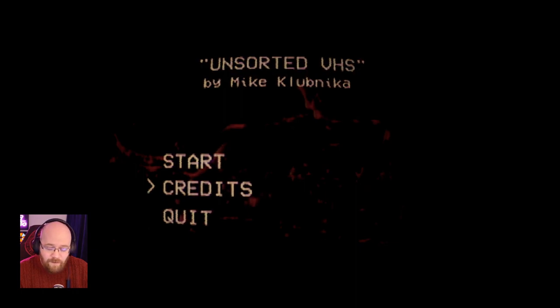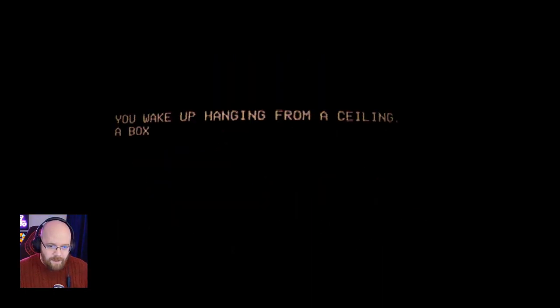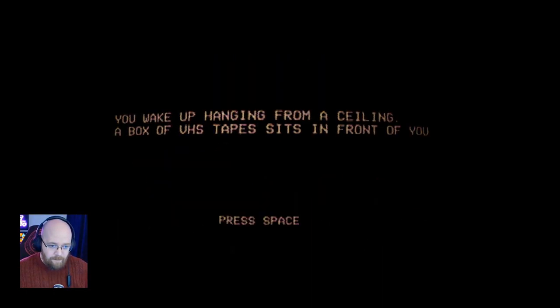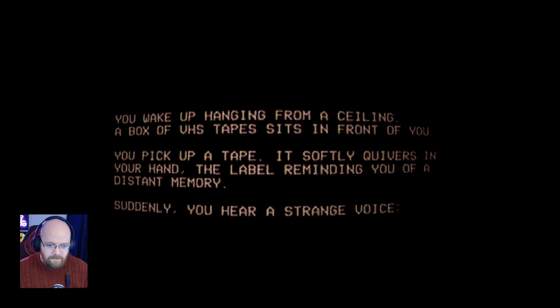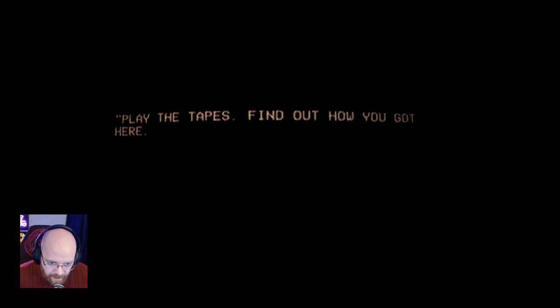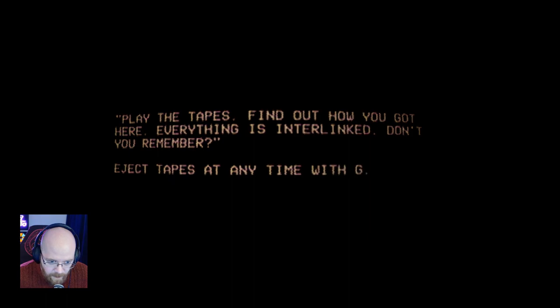So without further ado and without wasting any of your time, let's find out what Unsorted VHS is all about. You wake up hanging from a ceiling. A box of VHS tapes sits in front of you. You pick up a tape. It softly quivers in your hand, the label reminding you of a distant memory. Suddenly, you hear a strange voice: 'Play the tapes. Find out how you got here. Remember, everything is interlinked.'